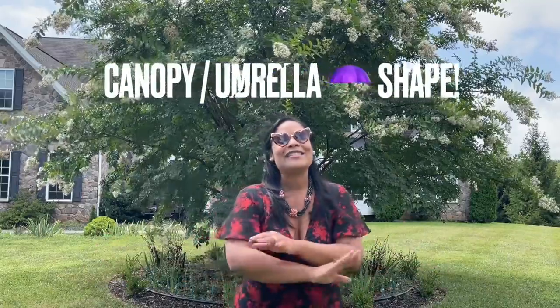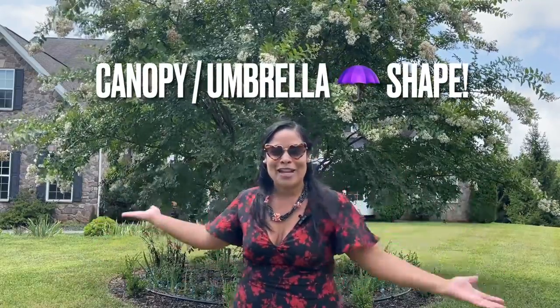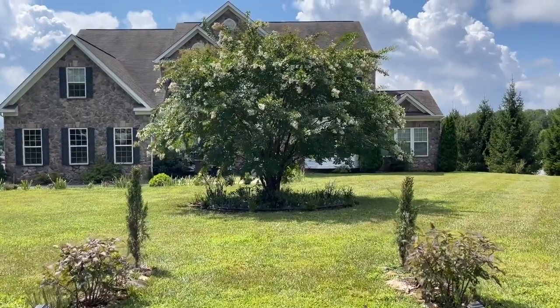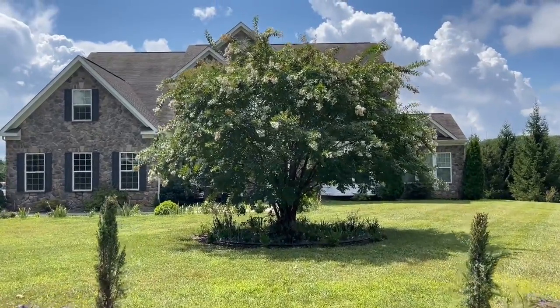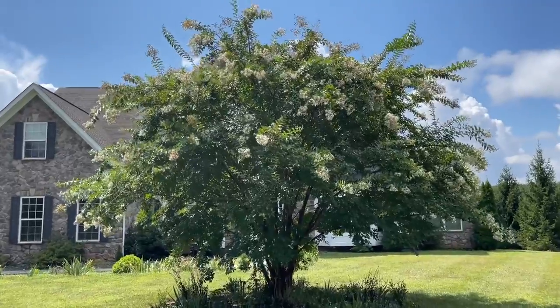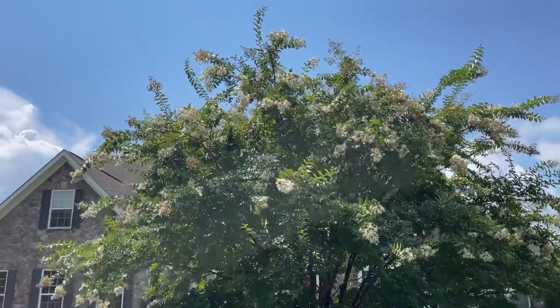Pay attention because this one is majestic. It grows to 20 feet high — it's one of the biggest ones. Really big, and it can also grow to 20 feet wide. It has this canopy umbrella shape, as you can see. It's beautiful.